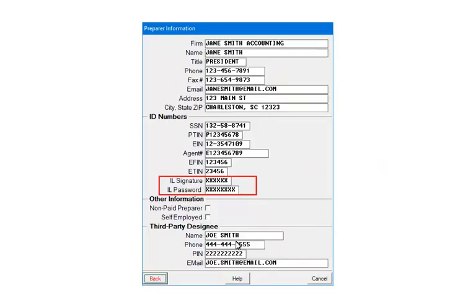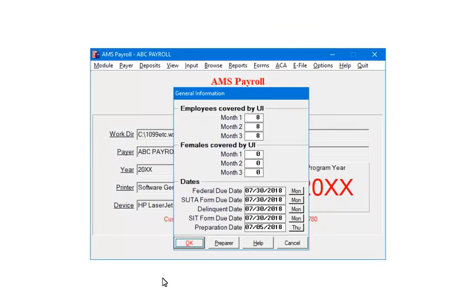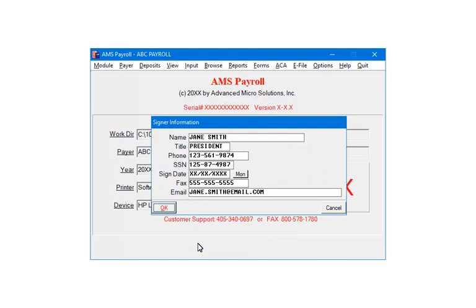On the preparer's screen, make sure to fill in the preparer's information. You must have an EFIN and ETIN from the IRS and the Illinois signature that was assigned with the Illinois 8633-B form. Enter the password that was assigned by Illinois. Enter the test password first, and once the test is approved, enter the production password. Click Back, then click OK. Enter or edit the signer information and click OK.